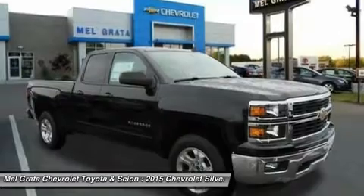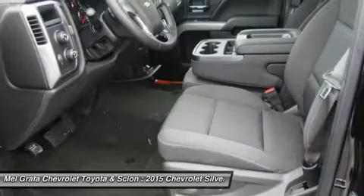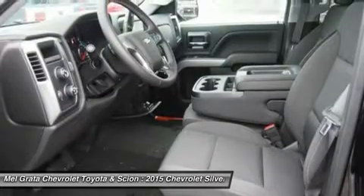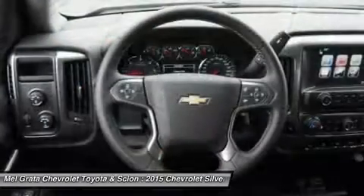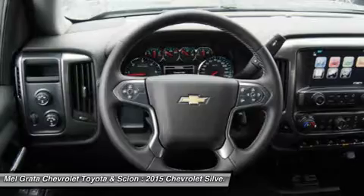The LTZ and LTZ Z71 come standard with the 5.3L Ecotec3 V8, which is also an option for the other trims. The 6.2L Ecotec V8 with 420 horsepower is also available. The max-trailering package, offered with both V8 engines, offers class-leading trailering capacity of up to 12,000 pounds.